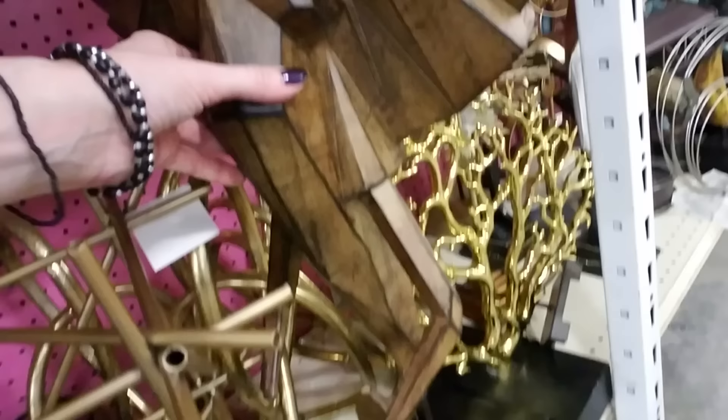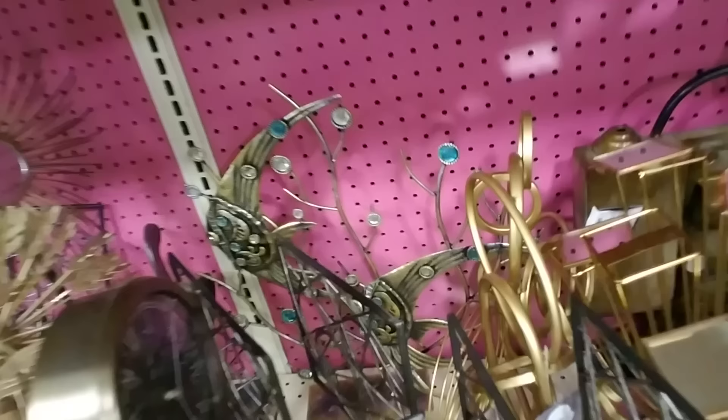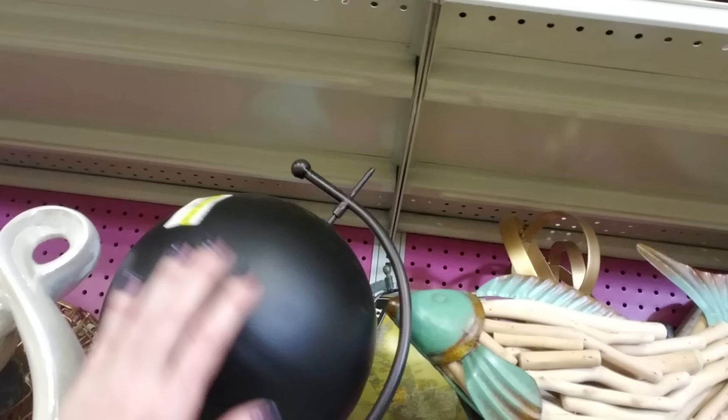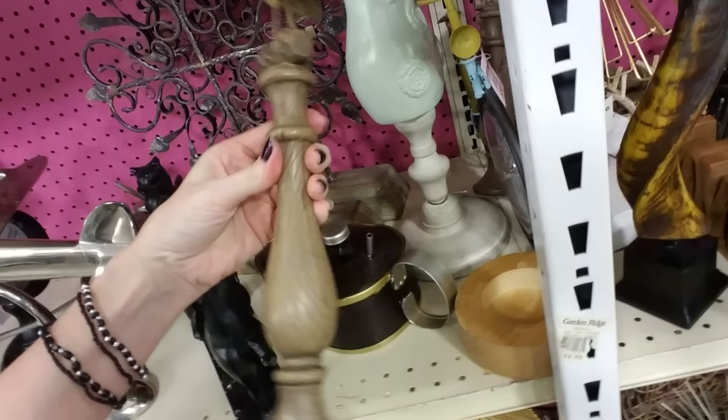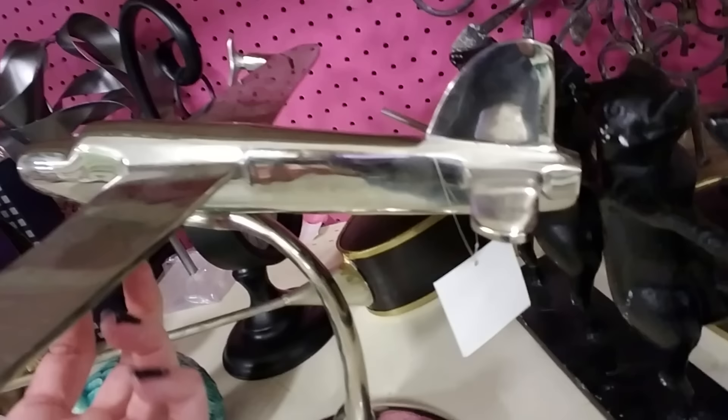Oh, they have so many things down here — look at this abstract little elephant. There's just more to look at than I know what to do with. Oh look at that — I don't even know where to start with all this stuff. Oh that's pretty — a little bird on his perch. Yeah, their prices are kind of high. Oh, a nice airplane too.